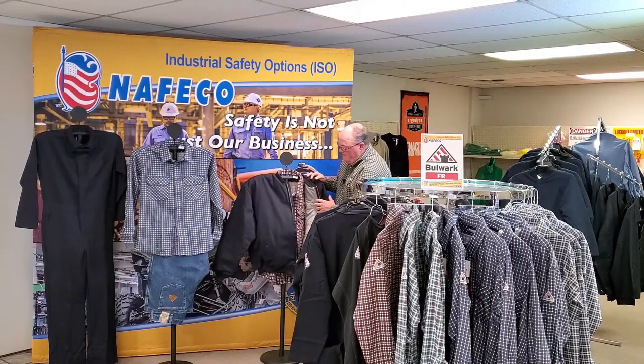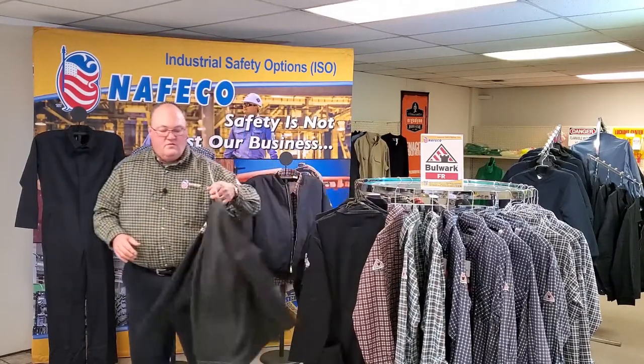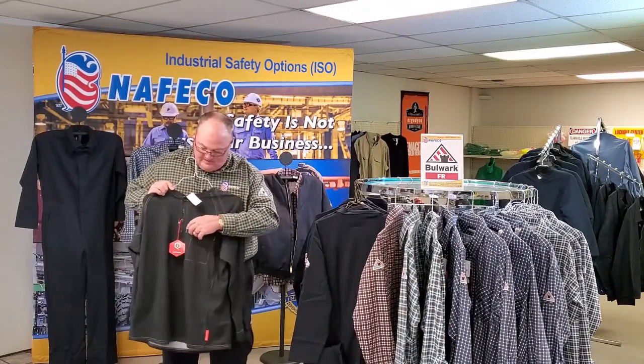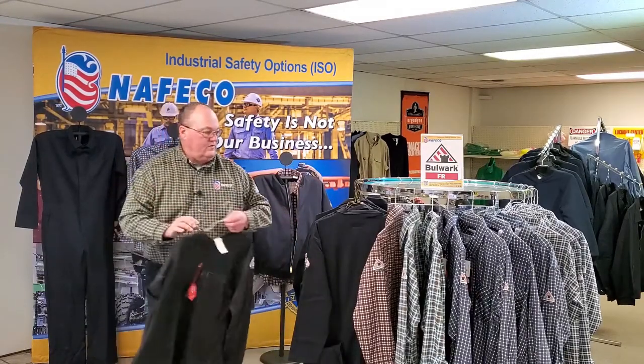As you see here, we've got a selection of shirts, and another thing to show you is one of the Henley Pullover T-shirts. Here's a pocket — this can be worn underneath or it can be worn plain as is. We've got a pocket and a pin pocket. Again, NFPA 2112 standard, Category 2.